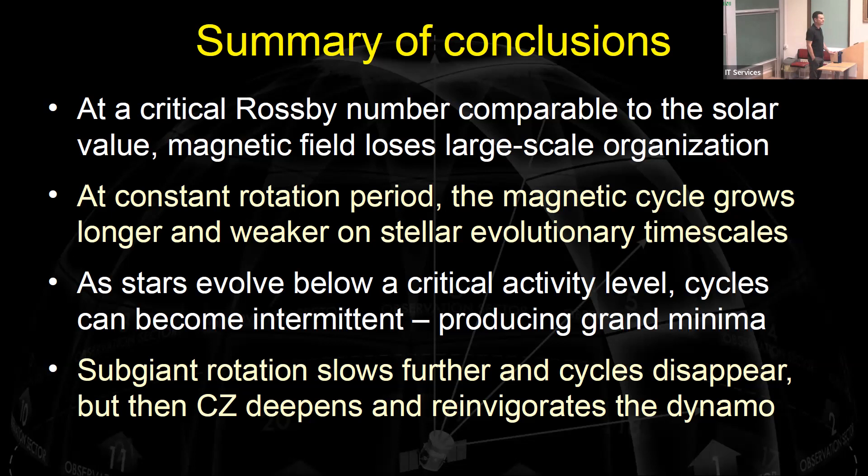Another question: you mentioned measuring the convective timescale at the base of the convection zone — if you measured it at the top, does that change anything? The ratio of convective time at the top versus bottom — is it about equal for all stars you're looking at? However you define the convective overturn timescale, wherever you take it, it doesn't change the evolutionary sequence — it won't change the ordering of the different stars that enter into the story. It changes the number or the scale, but not the evolutionary picture.